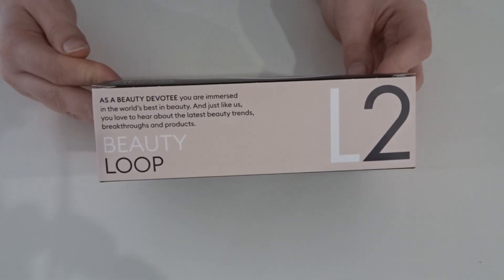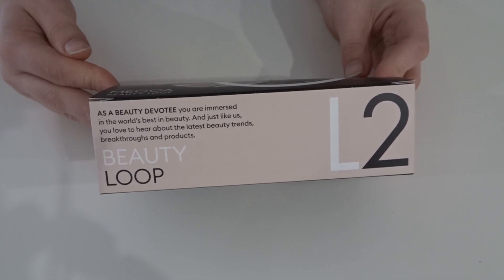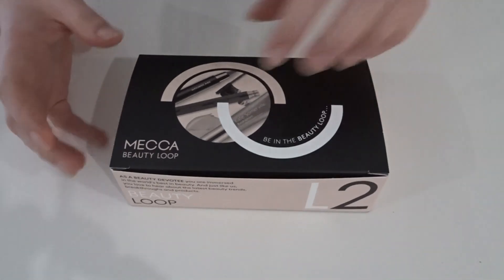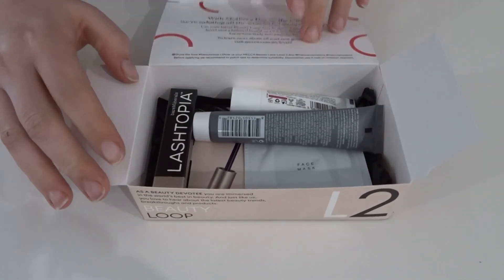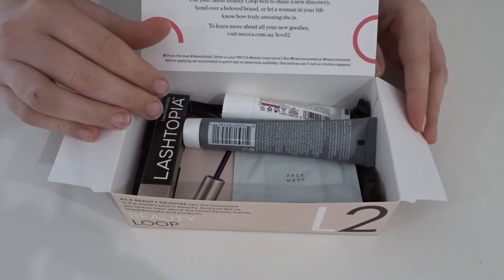I'm still a Level 2 and I don't see myself changing that level anytime soon — I'm never going to be a Level 3. I'm really curious as to what's in the box this quarter. I really wish they would give us the cards with the information rather than sending us to the website; it's just more fun that way to receive the information.